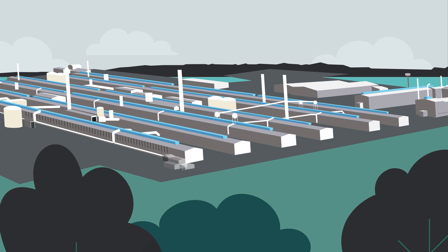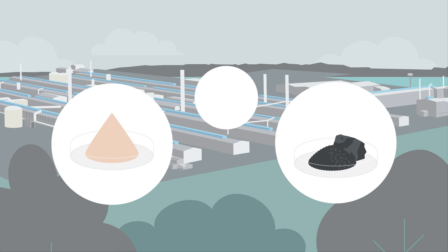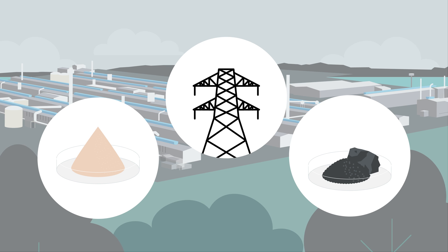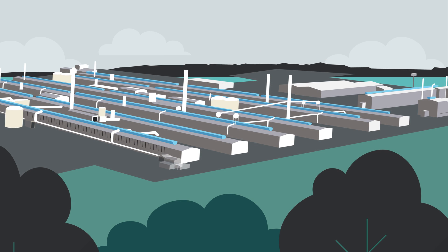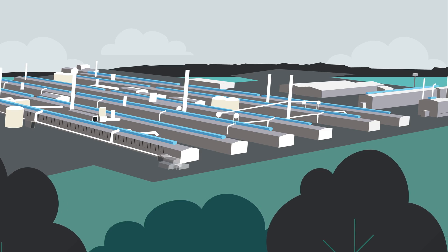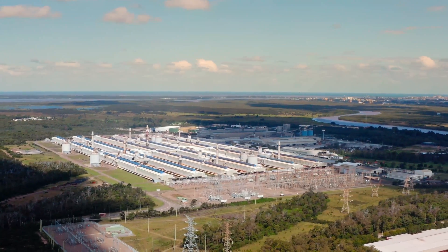Essentially, it is the process of combining the raw ingredients of alumina, petroleum coke and electricity that produces aluminium. However, there is so much more to making this happen. Let's take a tour of the Tomago Aluminium smelter in NSW, Australia, to see how it is produced.